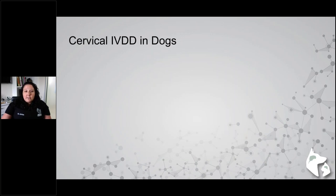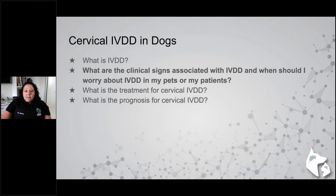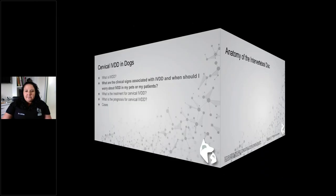Today we'll be talking about cervical IVDD in dogs. We'll cover what IVDD is, and the clinical signs — bolded because it's one of the most important parts of this talk. The key takeaway is: when should I worry about IVDD in my patients? We'll also touch on treatment, prognosis, and I have one brief case at the very end.